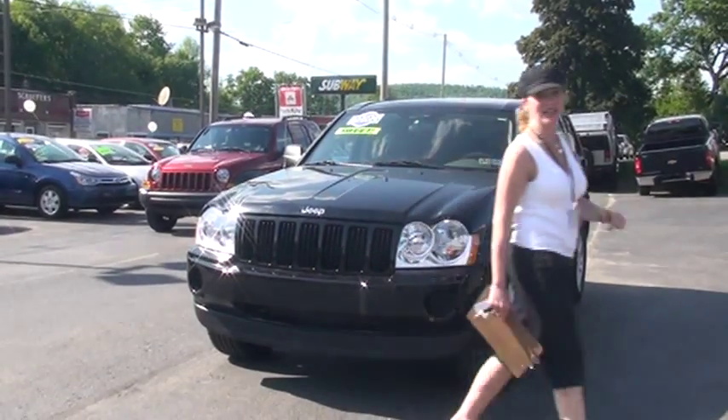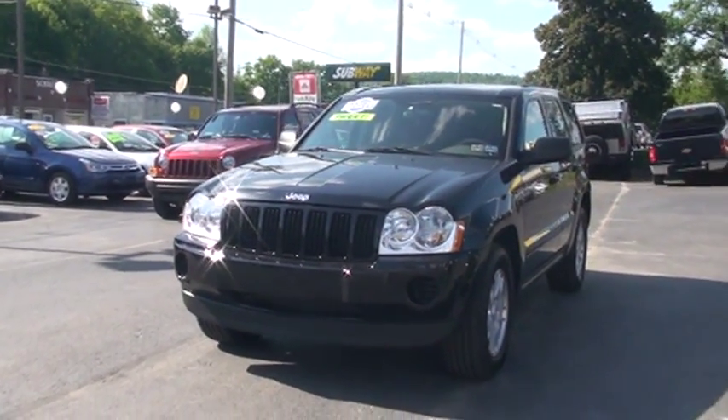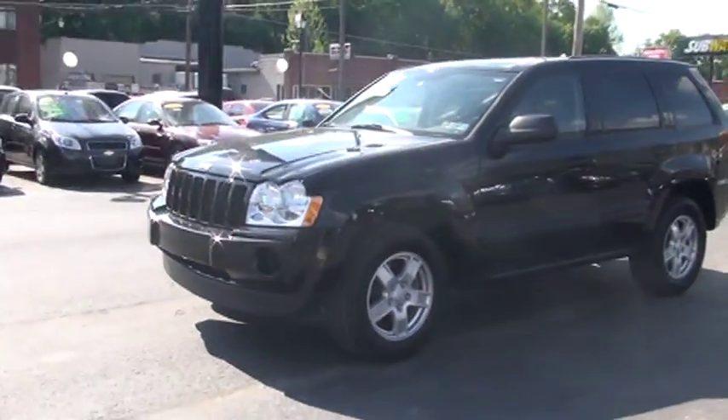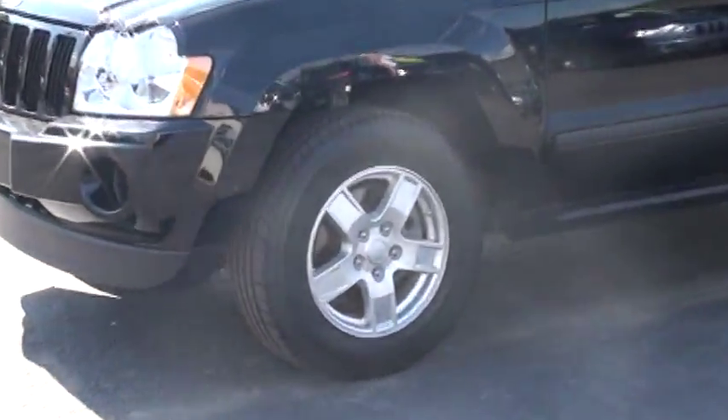It's featured here in a black clear coat, really loving the sunshine — it just bounces off that. It has 17-inch aluminum tires, nice and beefy.